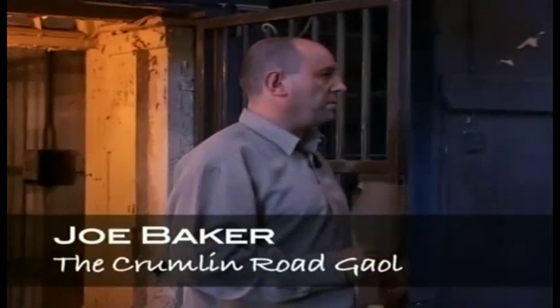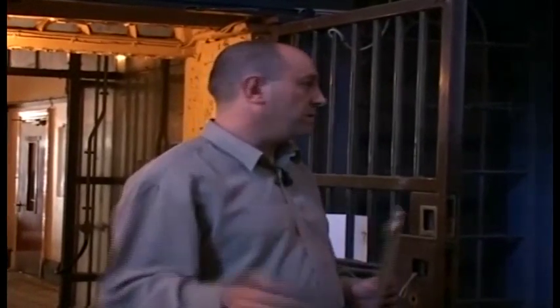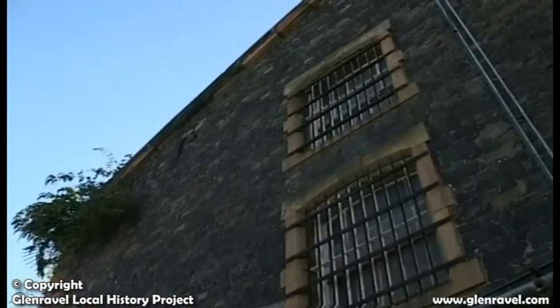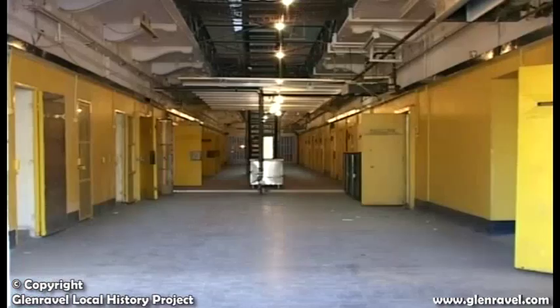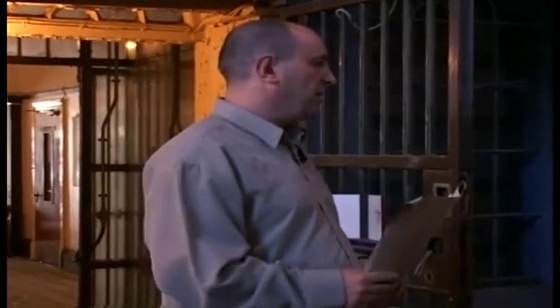Thanks for coming, and I'm sure it's going to be a bit of an experience for you to be here — for some of us, welcome back. We're a history group known as Glen Ravill Project, and today myself and Michael Liggett are going to bring you around and show you some of the interesting historical features of the jail. There's perhaps no more fruitful form of education than to arouse the interest of a people in their own surroundings, and this is one of them.